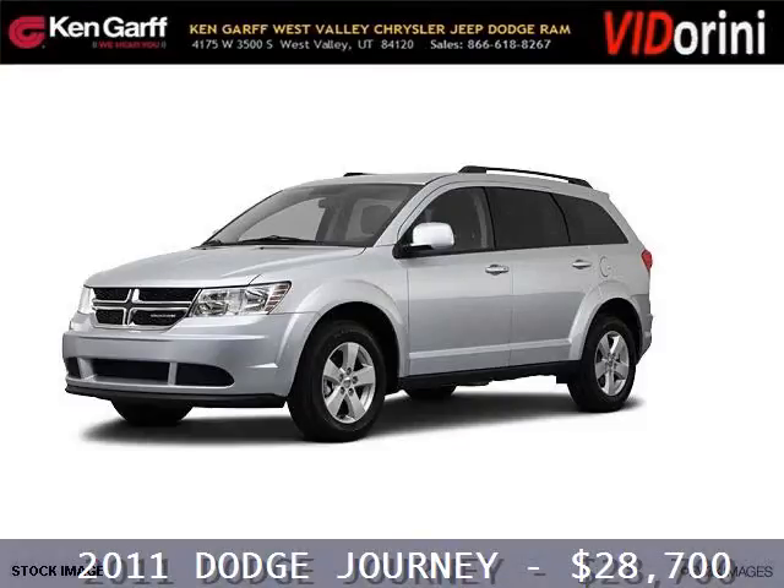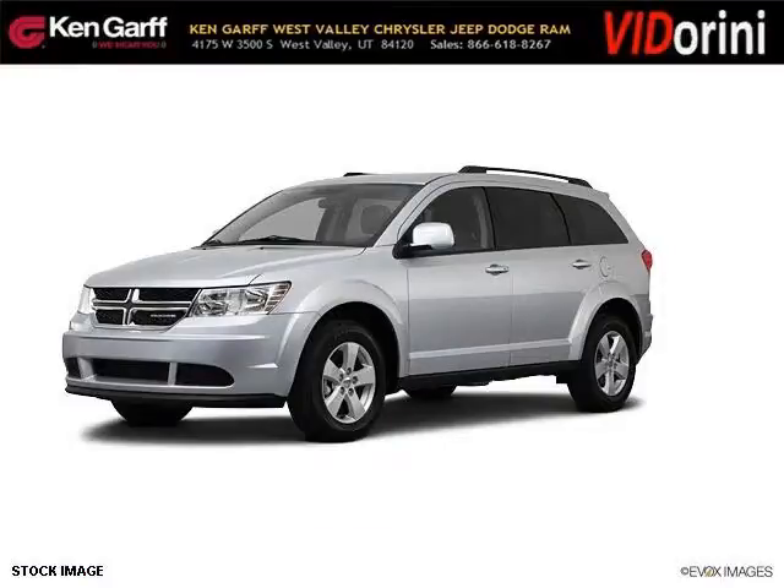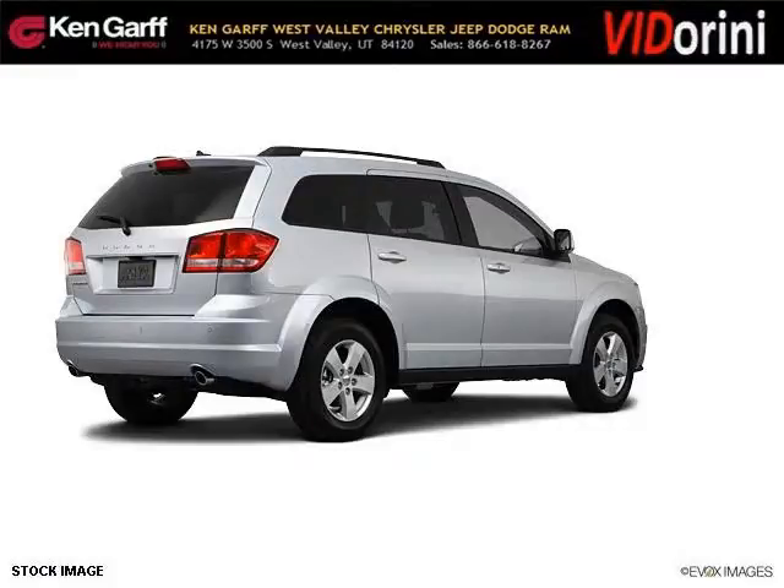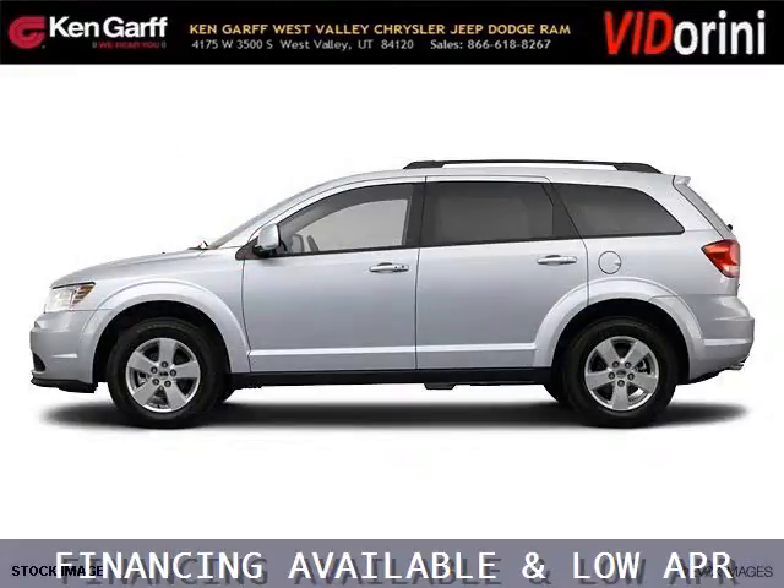Do you want to stretch your purchasing power? Well, take a look at this outstanding 2011 Dodge Journey. This journey would look so much better with you behind the wheel instead of sitting on our lot. And with climate control and automatic transmission, it's bound to sell fast.